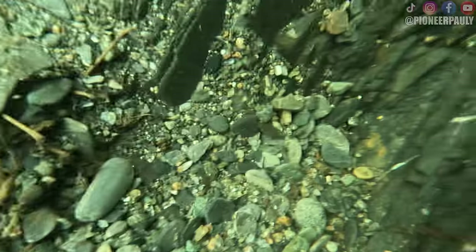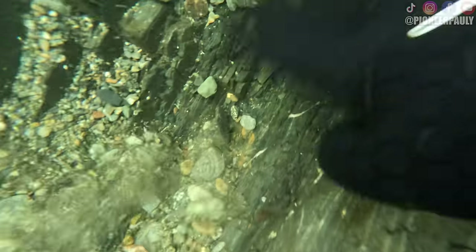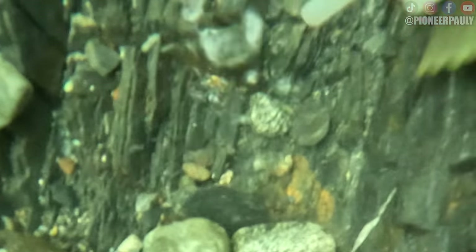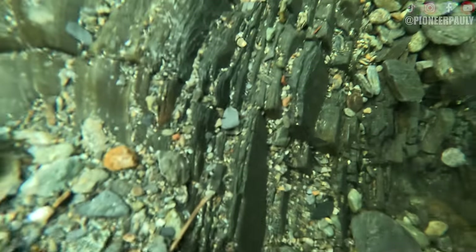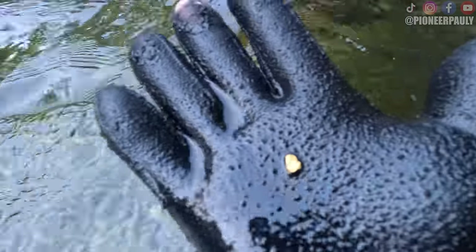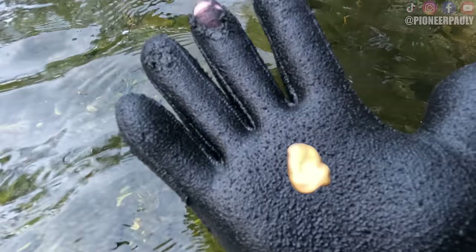This isn't the piece that I wanted to show you, but it's still gold, so that's good. This piece you can just pick up. He always looked bigger underwater — still a nice little nugget.